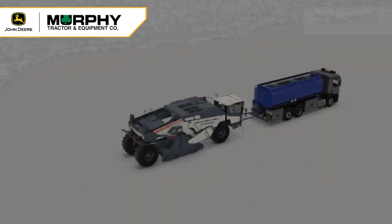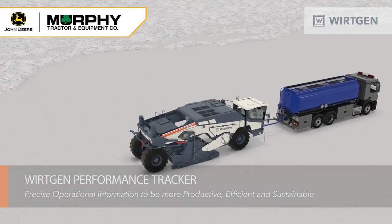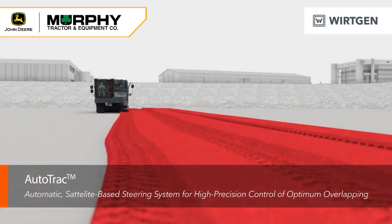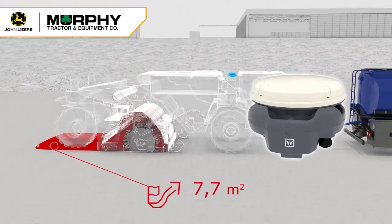We're excited and thrilled to introduce two new technologies on our market-leading rubber-tired recyclers. These new technologies are WPT, or Working Performance Tracker, and AutoTrack. These are two new technologies that allow our customers to have smart and sustainable solutions.